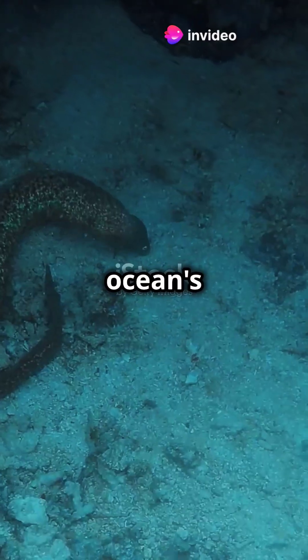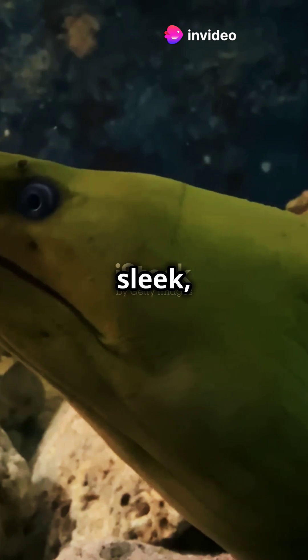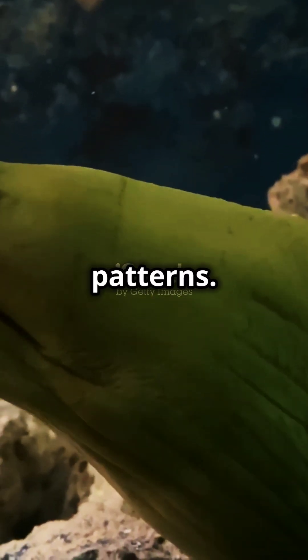Did you know moray eels are one of the ocean's most fascinating predators? Moray eels are sleek, snake-like fish that can grow up to 13 feet long and are known for their vibrant colours and patterns.